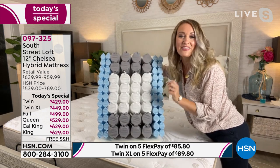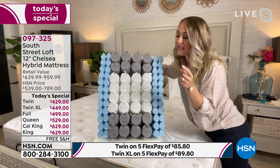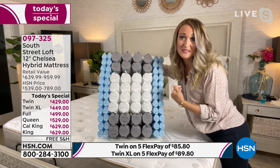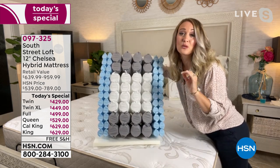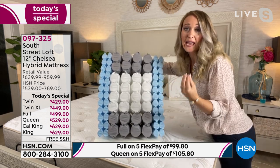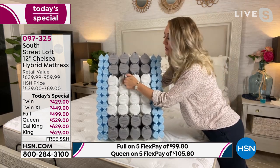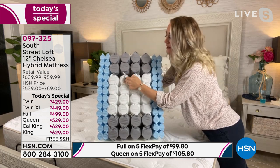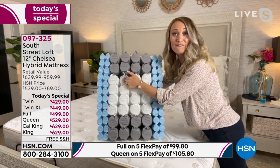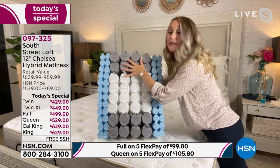These are the quantum coils — the latest technology in the mattress industry. If you go to a mattress store they will show you these and then show you their price, which will be much different than ours. South Street Loft is one of HSN's proprietary in-house brands, so we're able to bring you the latest technology at incredible value. When I press on just one of these individually pocketed coils, connected by fabric, none of the coils directly touching that one are even affected.